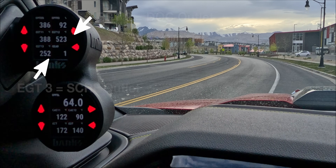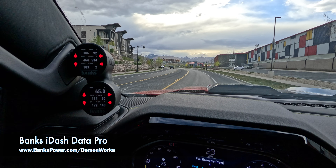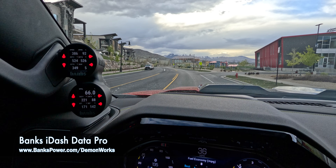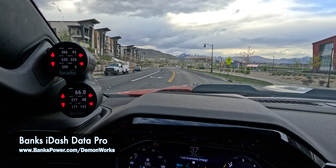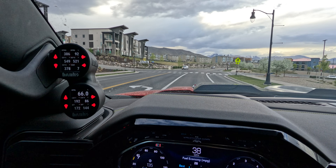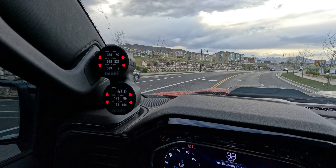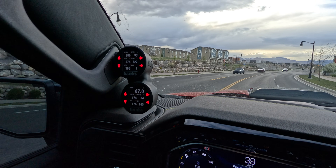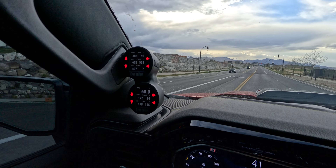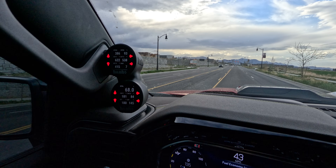We'll go ahead and drive right now. The regen is officially active at 1,000 degrees. It's a heavy vibration. We will also see our regen percentage — actually, the soot level — start to come down.